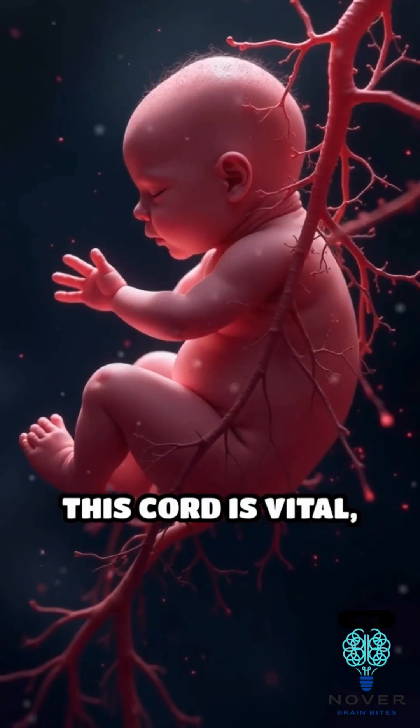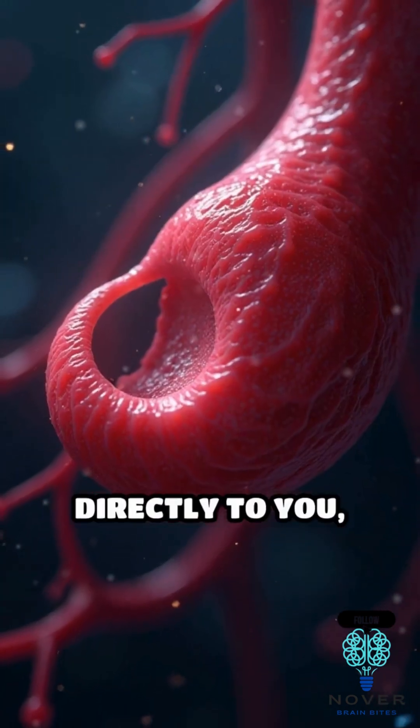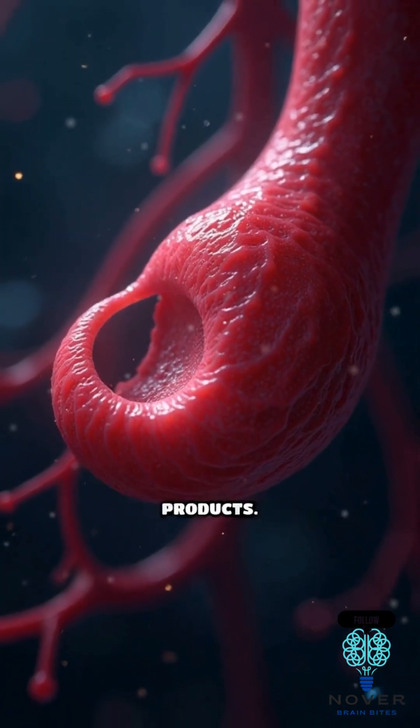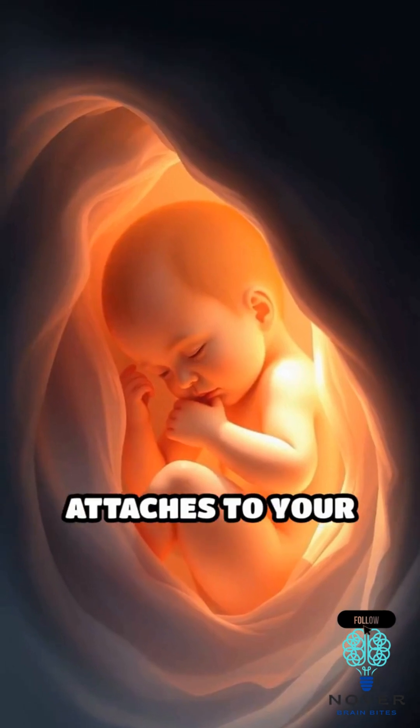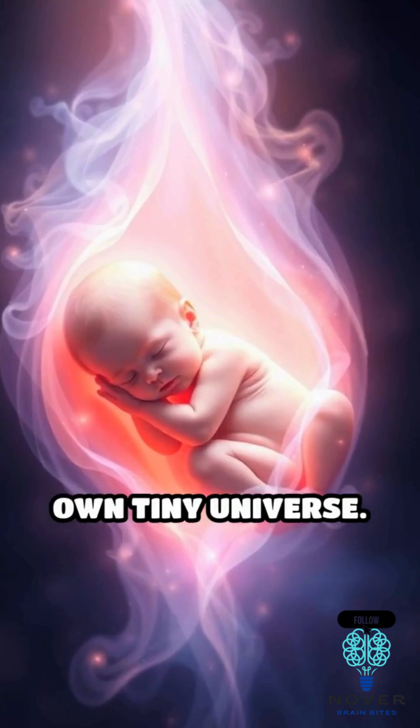This cord is vital, delivering oxygen and nutrients from your mother's bloodstream directly to you, while also removing waste products. The umbilical cord attaches to your abdomen, serving as your main connection to life outside your own tiny universe.